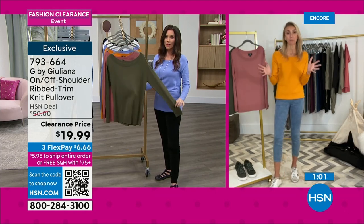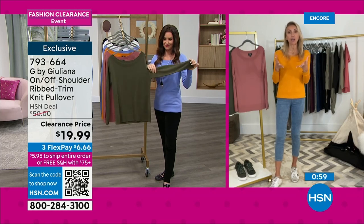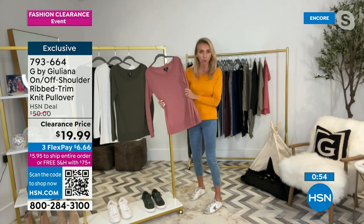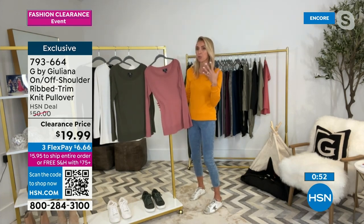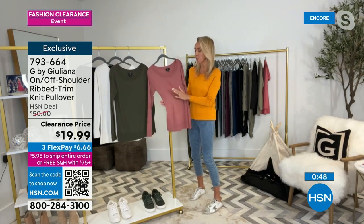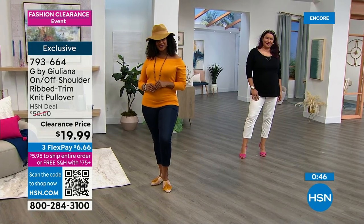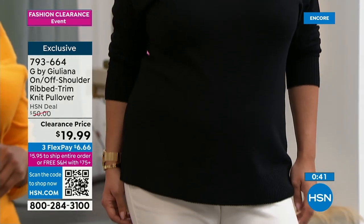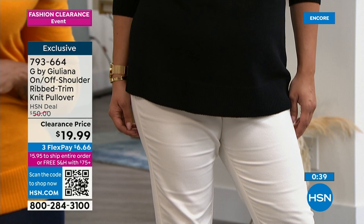There are so many amazing clearance items that aren't old items — these are newer items that still work as we go into a new fashion season. That's what I love about this day, when we bring out this amazing pricing. Grab these while we have your size — order these absolutely true to size, ladies.